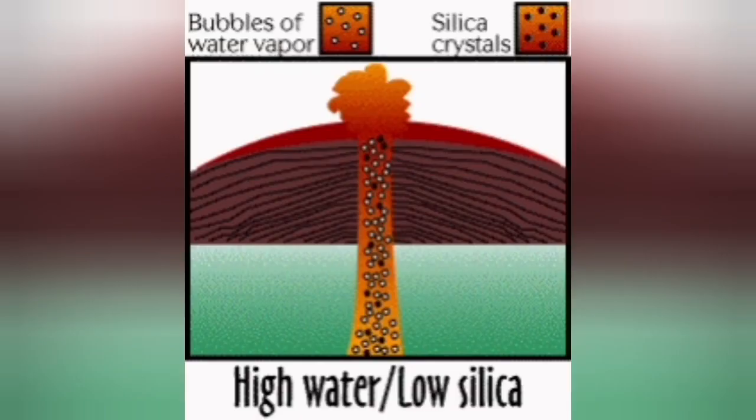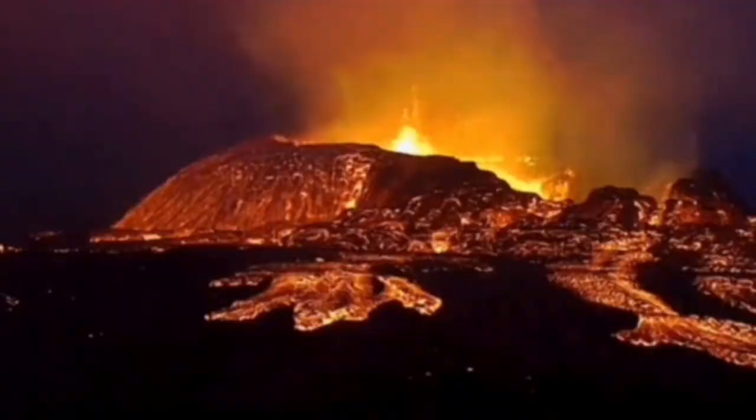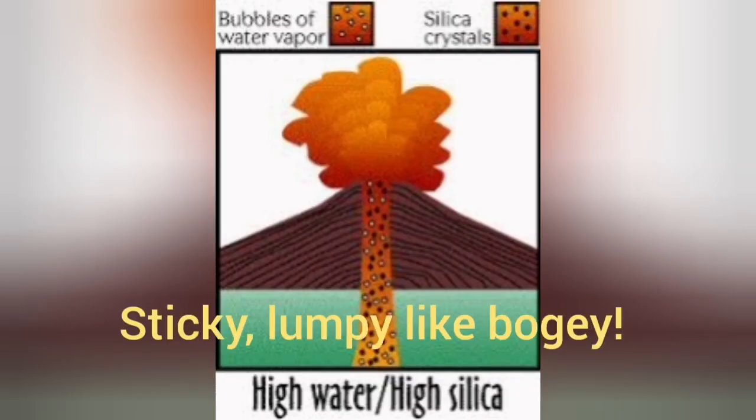When there is high water content and low silica — like the case of this volcano in Iceland — we have eruptions where the material is not fully fluid. It can support some kind of form, but this form is not very stable and will eventually collapse.